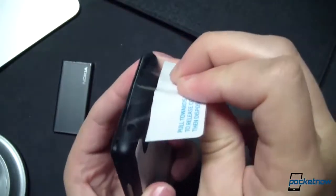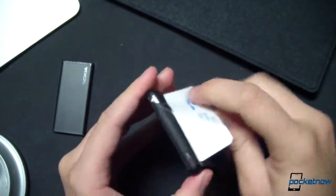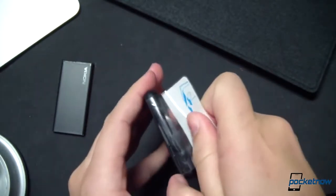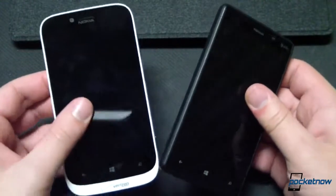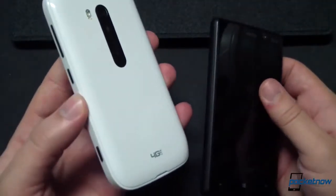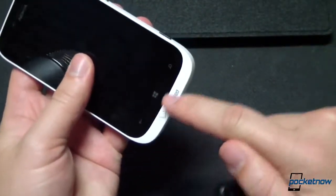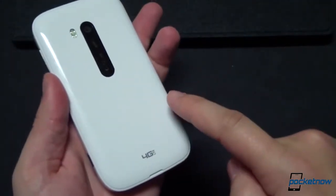That wraparound back cover is tough to remove, as we found out in our unboxing video, but it also means a user can change the color of the 820 with available accessories, because the cover wraps around to the front of the device. Although the 822's back cover can also be removed and swapped, its housing color can't — these white sides and white chin are going to stay white no matter what battery door is added later on.